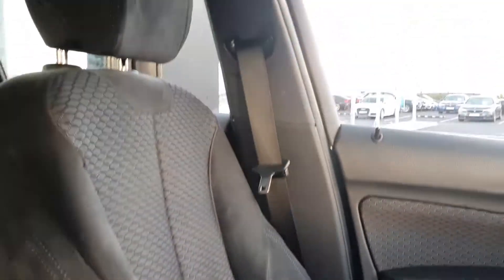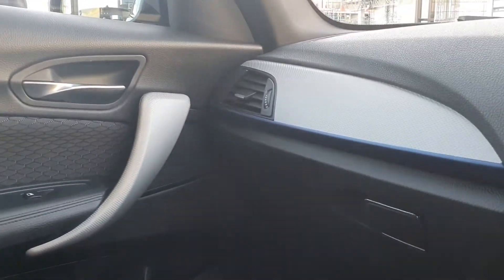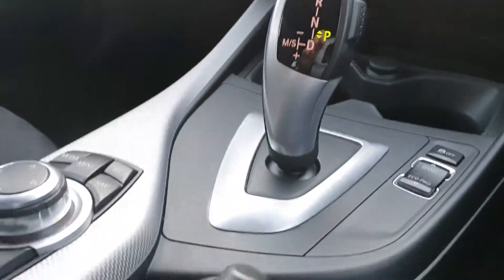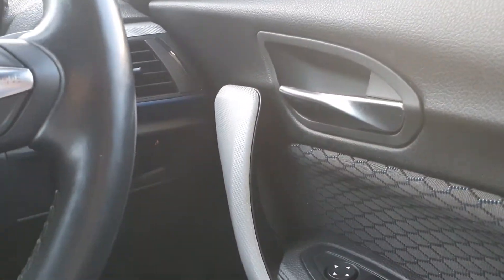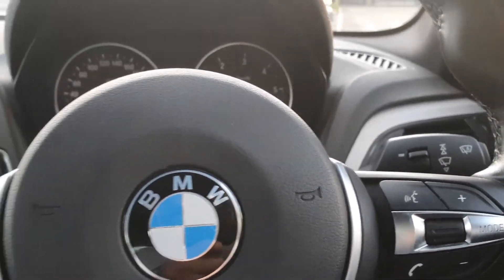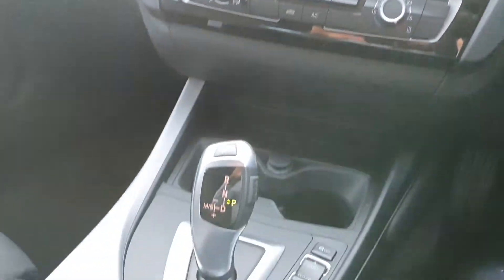The interior comes in a black cloth with M Sport blue stitching surrounded by an aluminium trim. Fully electric windows, electric mirrors, central locking, automatic headlights, rain sensing wipers. You have air conditioning, the BMW SOS service system, and automatic transmission.